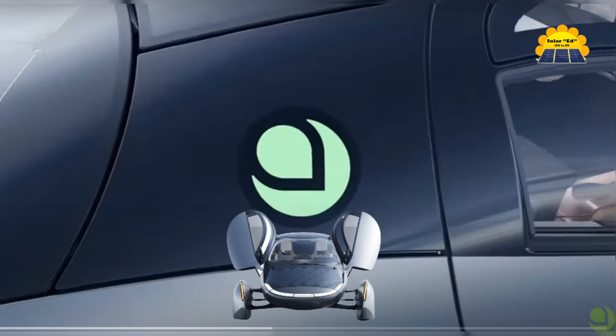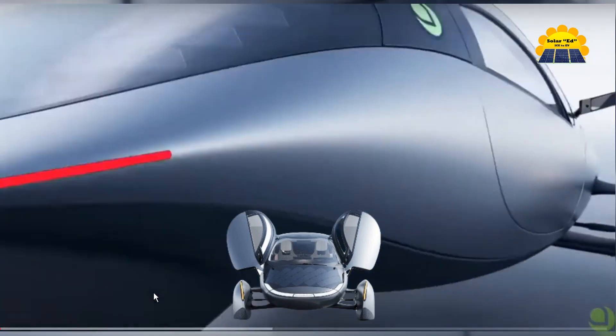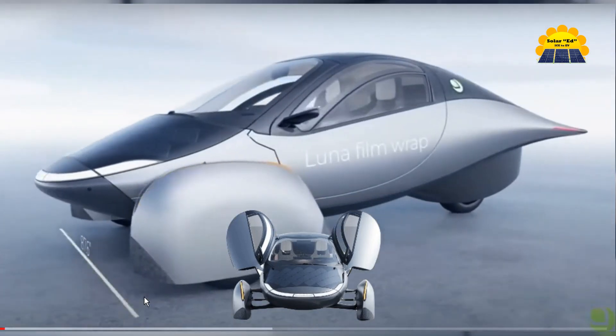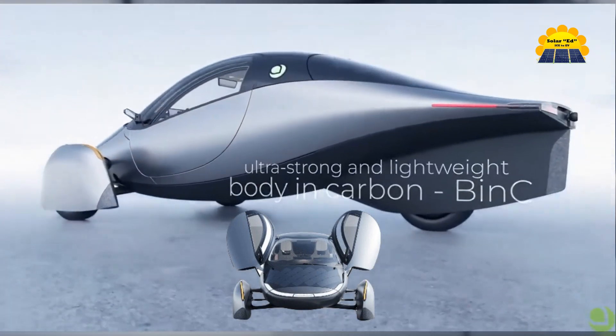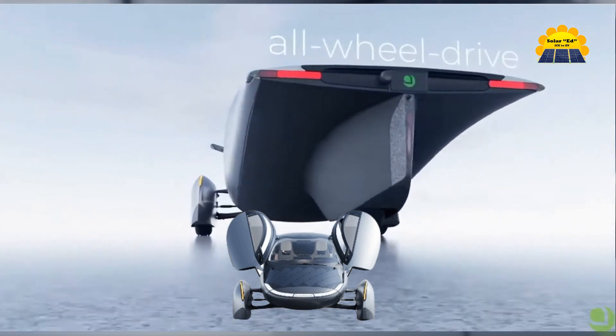Aptera's unique approach to vehicle design focuses on weight, aerodynamics, and overall efficiency, resulting in a highly differentiated product. Aptera is focused on new technologies that maximize positive environmental impacts and provide unmatched convenience.